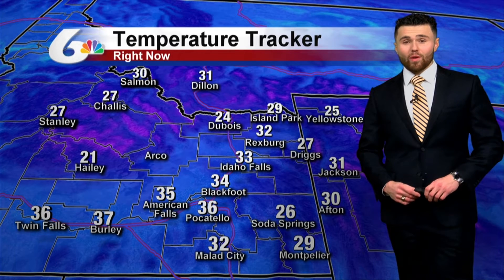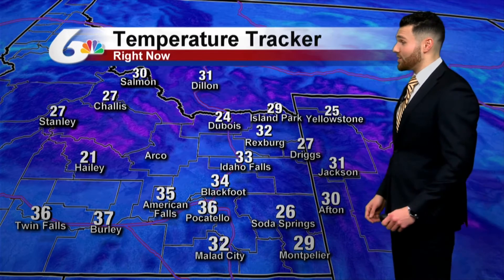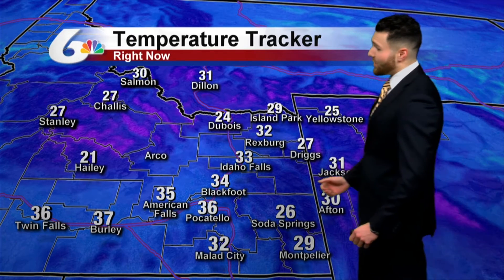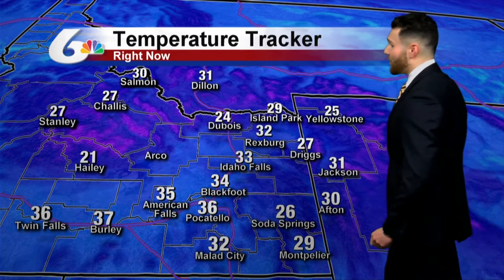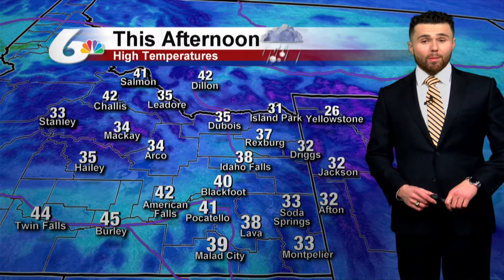As far as temperatures go right now, we're seeing temperatures hovering right around freezing, which is why you could be seeing those patches of ice on the roadways. It's 34 degrees right now in Blackfoot, 33 degrees in Idaho Falls, 36 degrees in Pocatello. As we move throughout the day, temperatures won't really rise too much — we'll be in the upper 30s and lower 40s across the Snake River Plain.